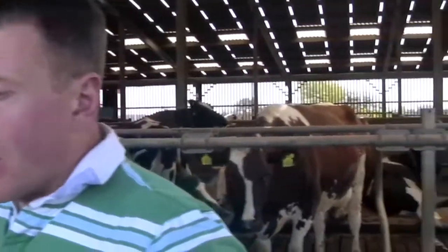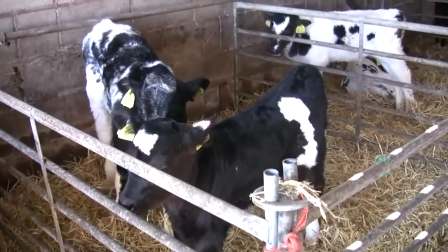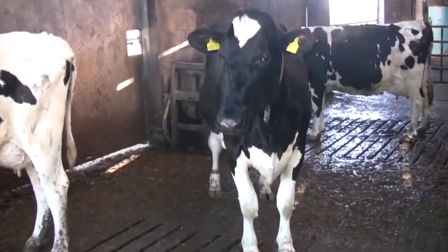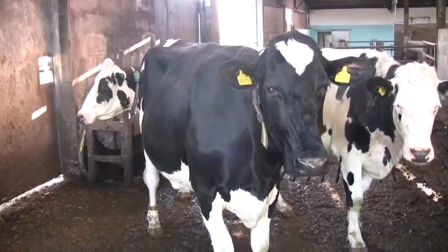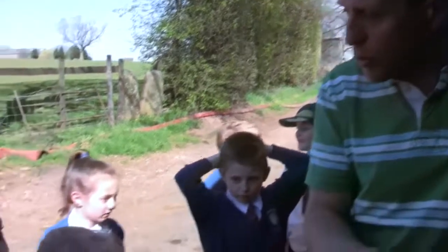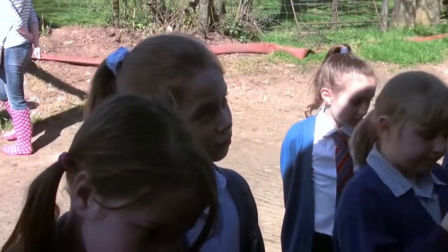We've also got about 160 other cattle on the farm, ranging from little baby calves through to two-year-old heifers. Each cow has an individual ear tag with an individual number that relates to its passport — each cow has a passport. You have to register when a cow has moved from one farm to another, and this information is also entered into a big national database so we know exactly where every cow is in the country.